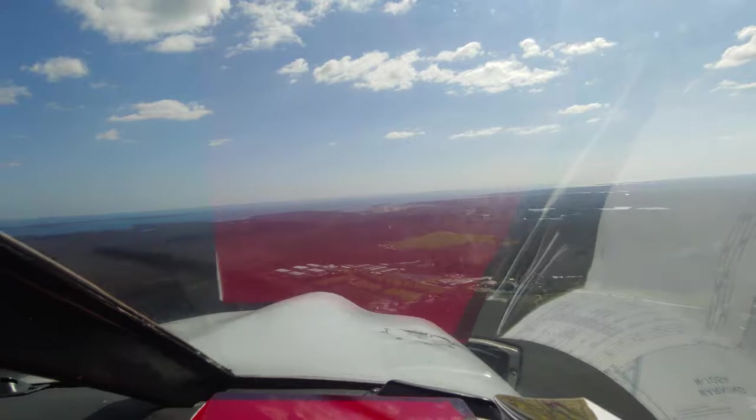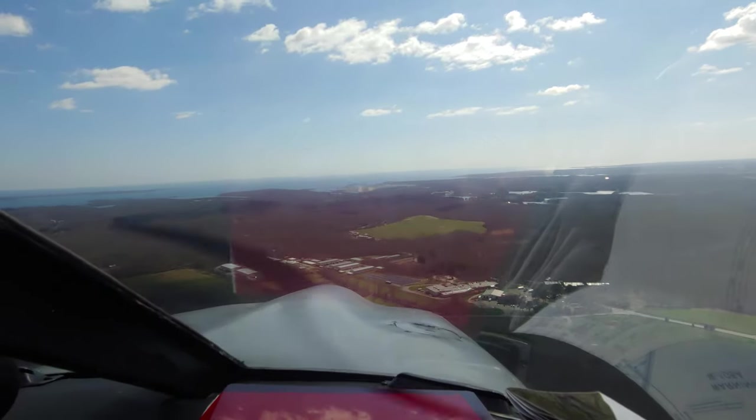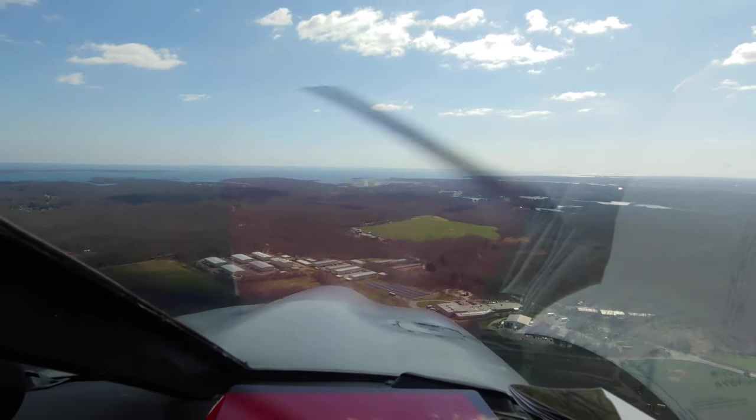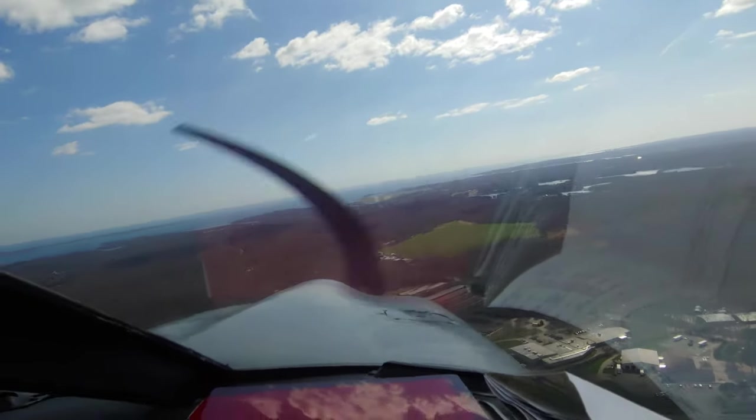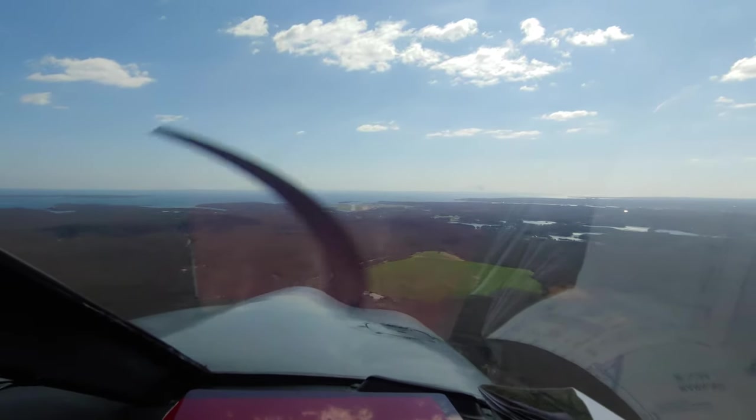Cherokee 1-5-1-9-0, runway 23, clear to land. We're staying runway 23, runway 192. Flexjet 411, report a wide right base for runway 23. You'll be number two, following the Cherokee on a two-and-a-half-mile straight in.